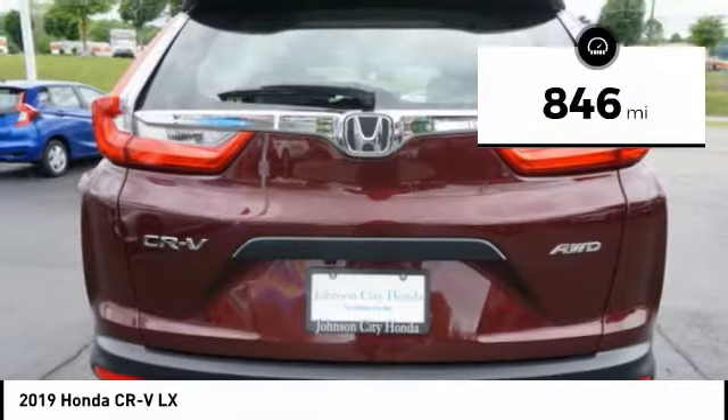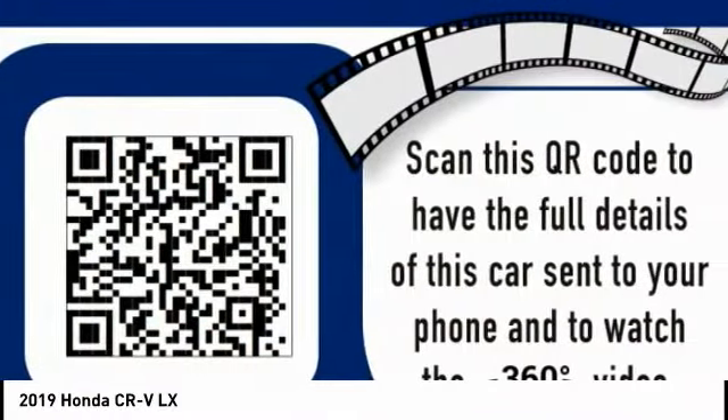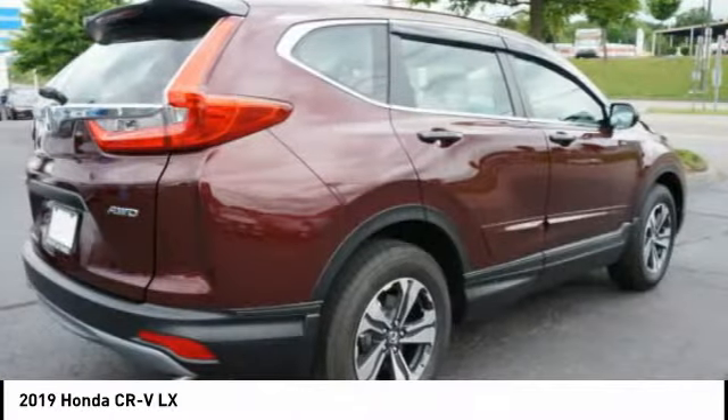This vehicle has less than 900 miles. Searching for a dependable vehicle that looks great too? You found it, so stop in today.